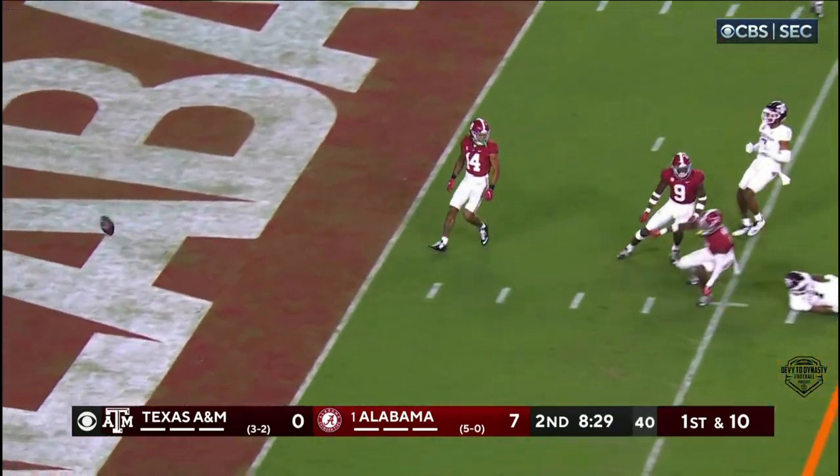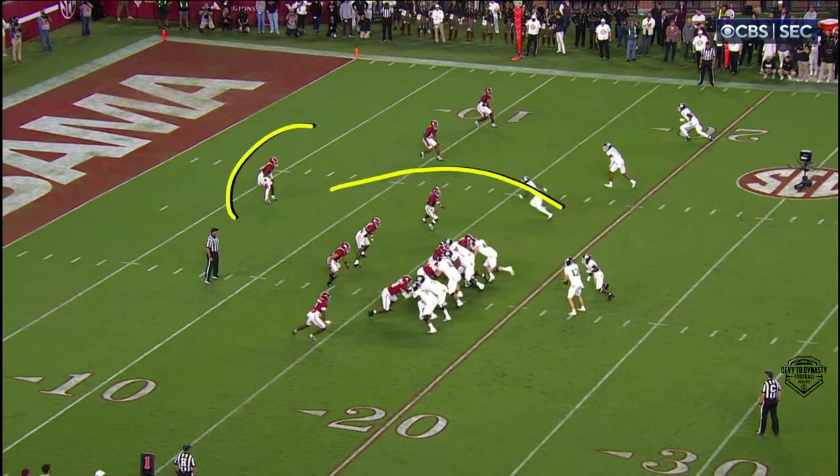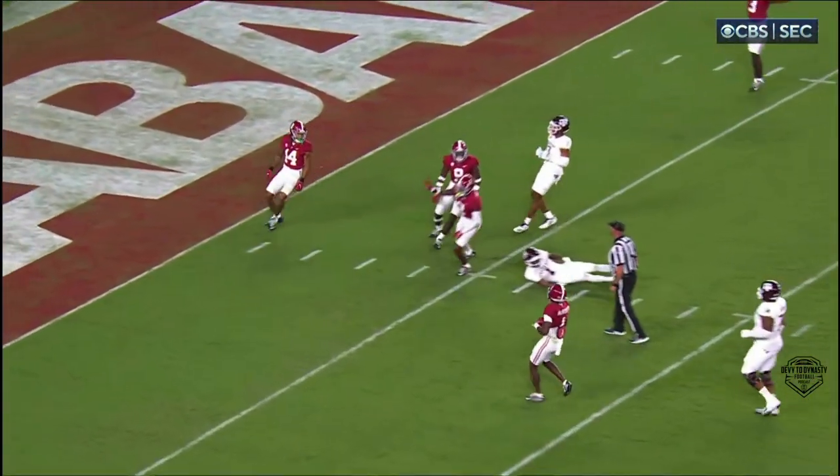The throw to the middle is a little bit high, incomplete, intended for Evan Stewart. There was space to throw this ball inside, but the safety doesn't even take a half a step back. And when you're a little high with the ball, you don't have a chance.